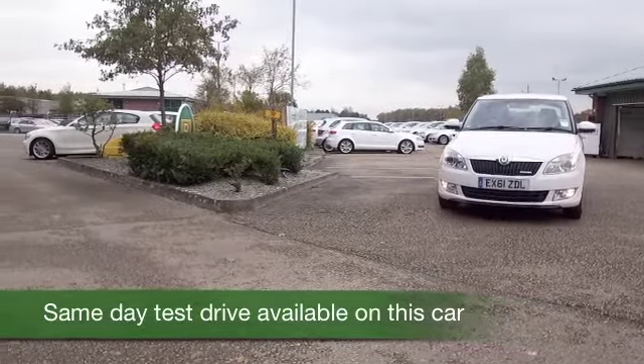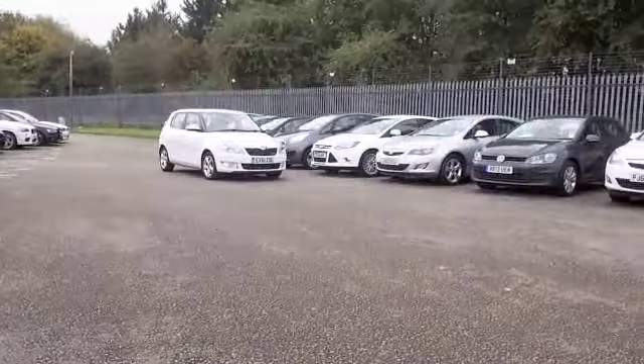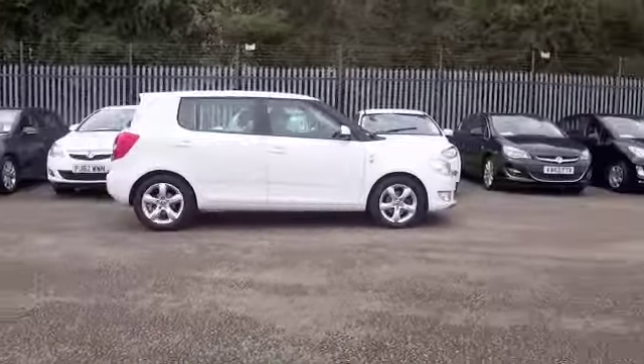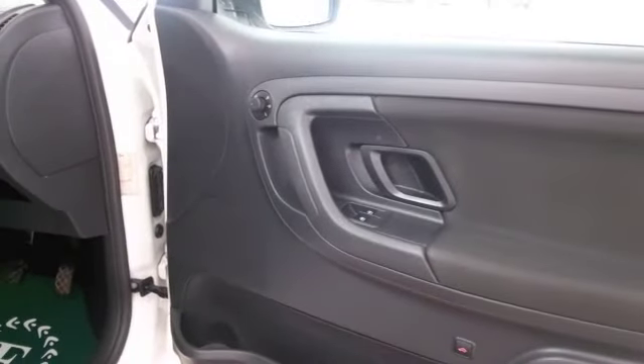This is going to return about 83 to the gallon combined. It's not going to break the bank in any shape or form. We've got about 15 and a half, maybe 16,000 miles on the clock, so certainly nothing for its year, and looking good in white.